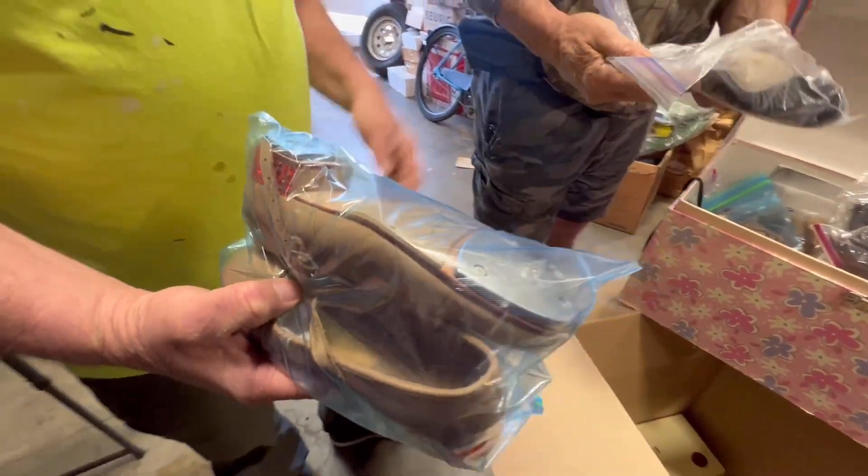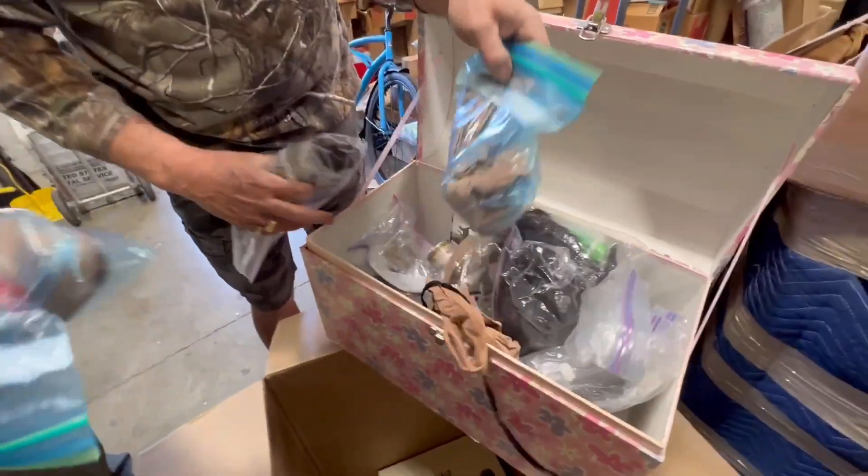Yeah, all right. The kids are doing the same — tapping shoes!